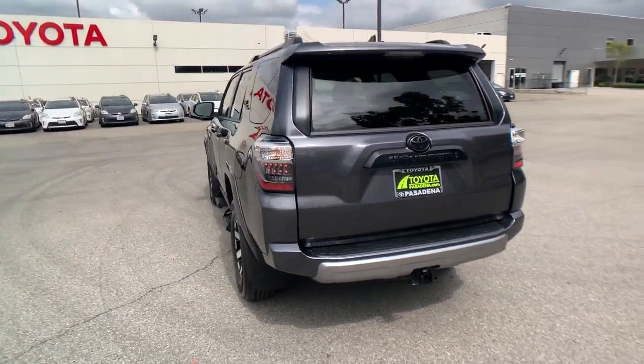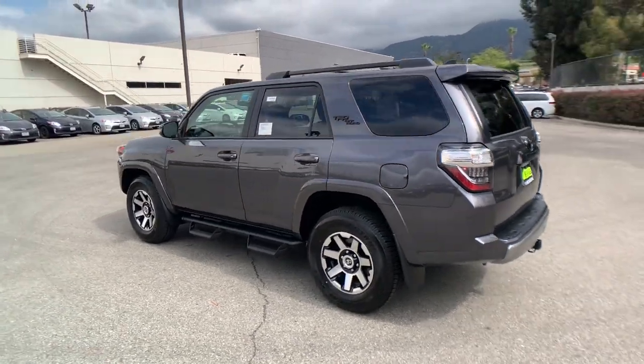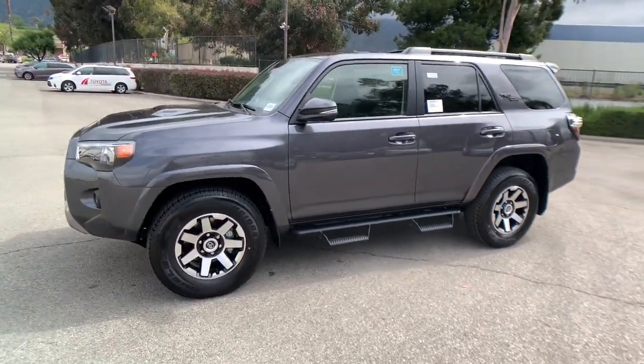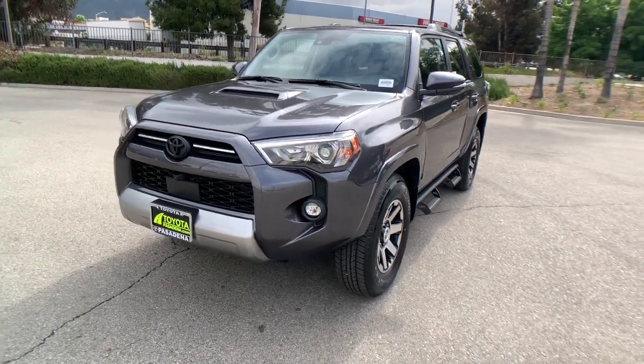These are just some of the great options this vehicle comes with: Lane Departure Warning, Moonroof, Navigation System, Keyless Entry, Heated Mirrors, Adaptive Cruise Control, Keyless Start, Four-Wheel Drive, Power Passenger Seat, and Satellite Radio.